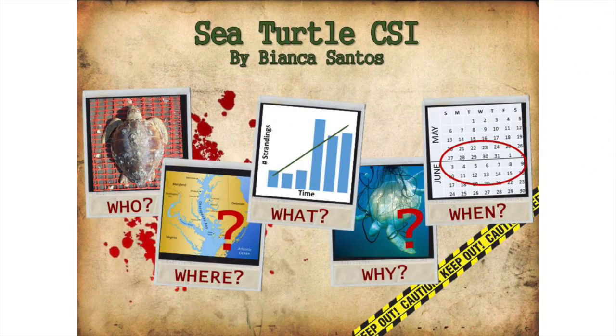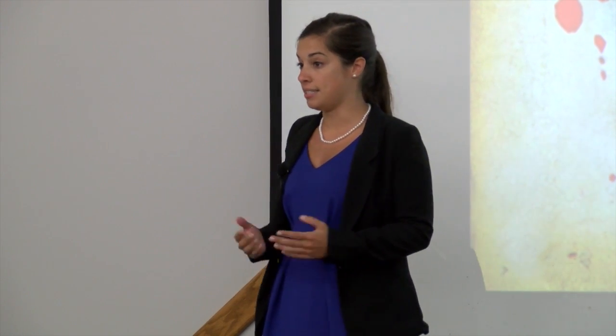However, each year, hundreds of turtles wash up deceased on local beaches, which leads us to the what — we refer to these turtles as stranded turtles. Back in the 90s, there was an average of about 85 strandings a year, but this number has increased to the 200 to 400 strandings that we see today, and nobody really knows why.